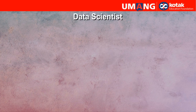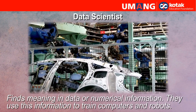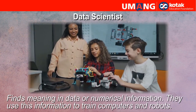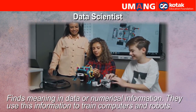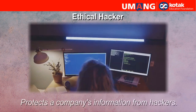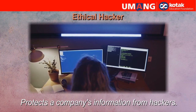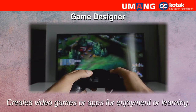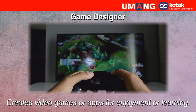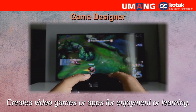Data scientist. They find meaning in data or numerical information. They use this information to train computers and robots. Ethical hacker. They protect a company's information from hackers. Game designer. They create video games or apps for enjoyment or learning.